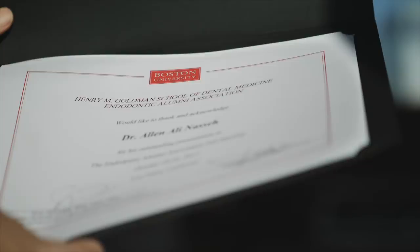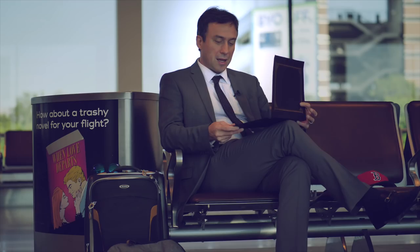Today I had the pleasure of presenting to this group of wonderful and hospitable people. I got a nice little Boston hat and a certificate of attendance, which was very nice of them. We had a conversation and the question that came up was about the hydraulic pressure — hydraulic condensation compared to vertical condensation — and whether that is enough to push the sealer into the lateral canals and various portals of exit.